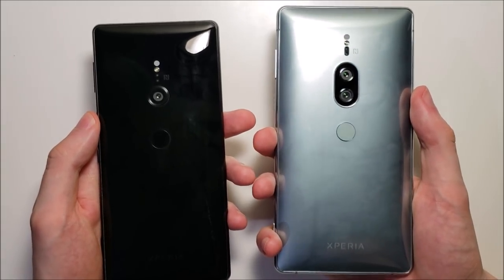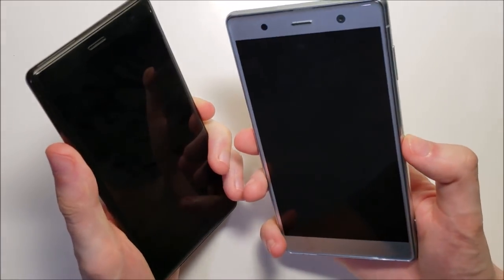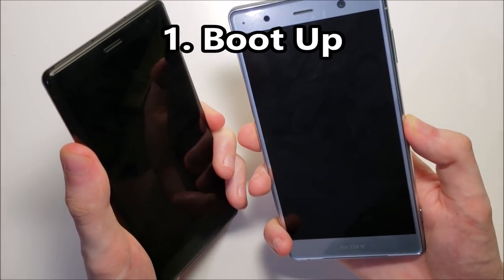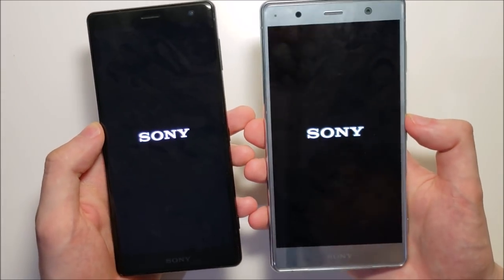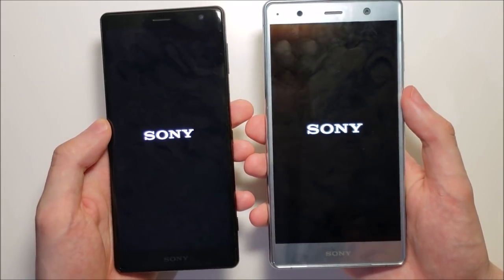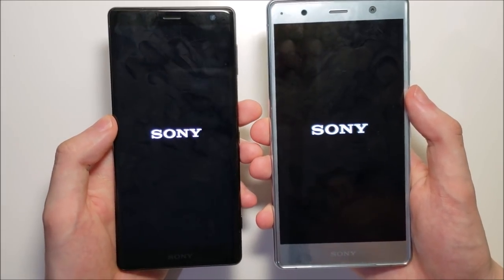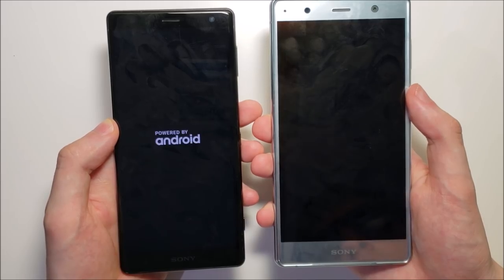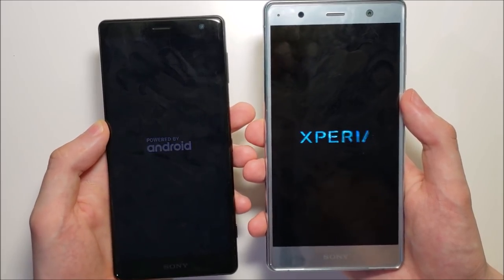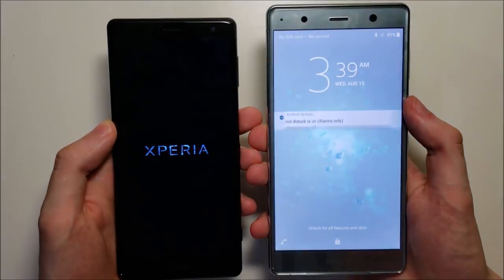Should you spend extra money to get the XC2 Premium over the XC2? Let's find out. We do have some pretty intense thunderstorms in the background, so apologies for that. The XC2 Premium has a lot of advantages over the XC2, but of course the Premium is also a lot more expensive. So during the test we'll see exactly how big the gap is.